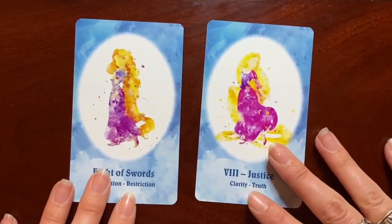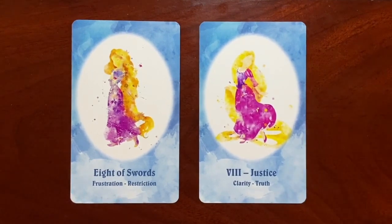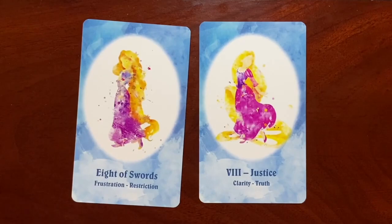Here we have Rapunzel from Tangled as both the Eight of Swords and Justice. I might not have personally put her as the first Disney character for Justice, but the more I sit with it and dive into her story, I think that's perfect. And of course with the Eight of Swords — literally being trapped in a tower — that works very well.